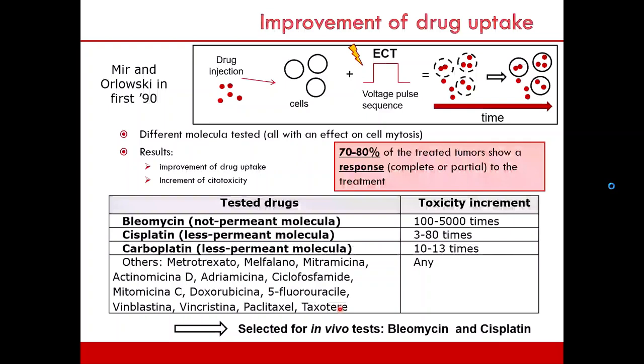Electroporation improves drug uptake. We inject the drug into the tissue, apply the electric field voltage pulse, and the cell membranes open and permeabilize, allowing the drug inside the cell. After a few minutes the cell reseals and encapsulates the drug. Certain drugs are more affected by electropermeabilization because they are non-permanent molecules — not able to enter the cell and act as toxic agents on their own.